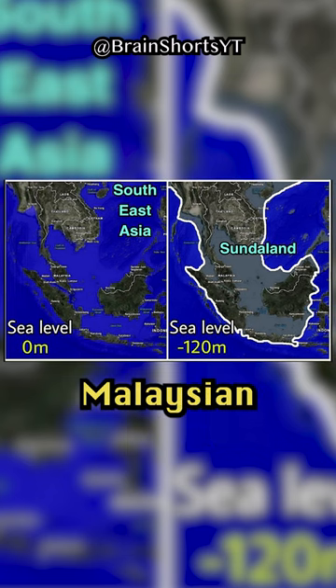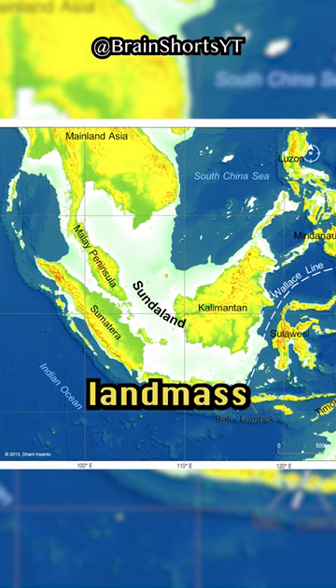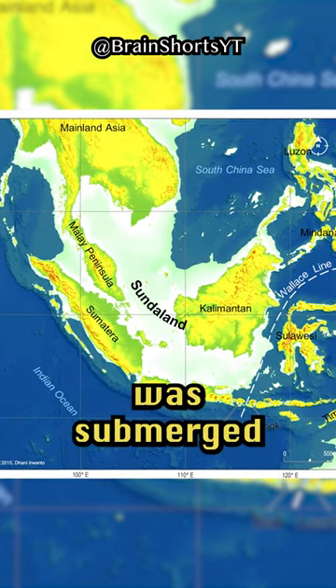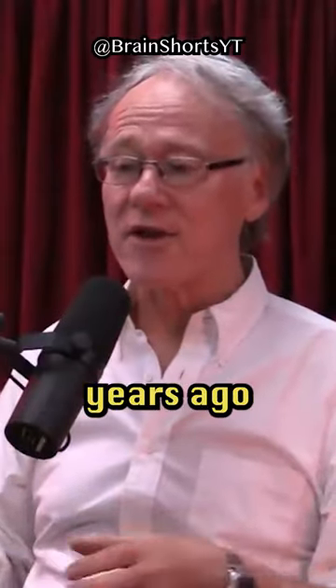It wasn't a peninsula — the Malaysian peninsula and the thousand islands of Indonesia. It was a massive landmass, and that landmass was submerged predominantly between 12,800 and 11,600 years ago.